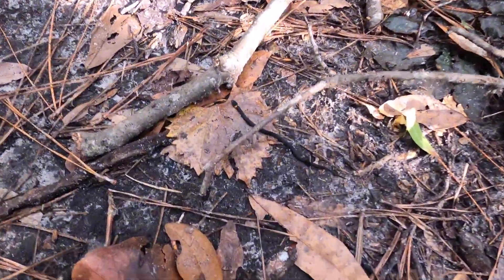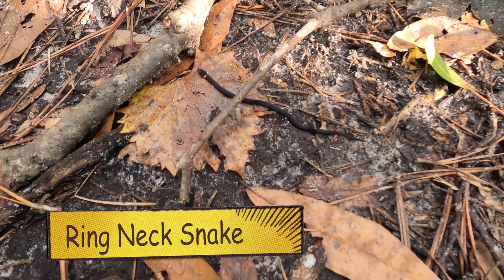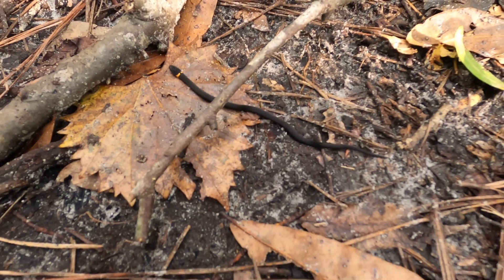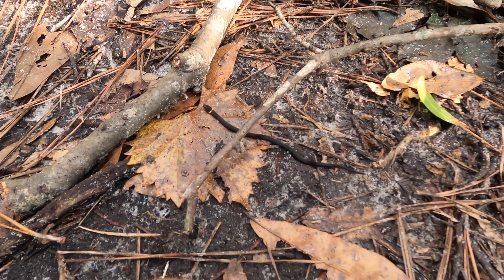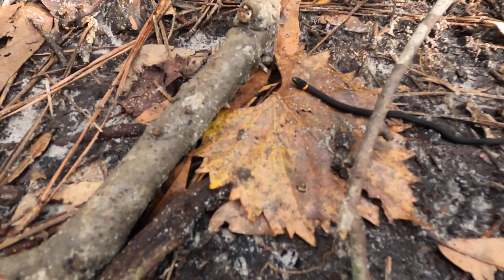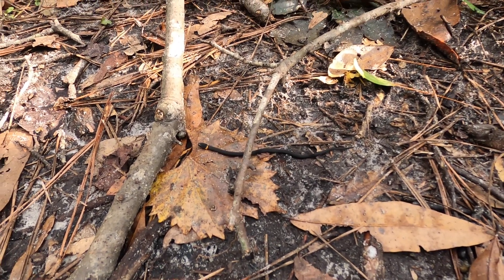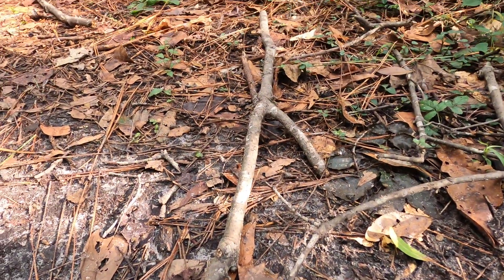We've got the tiniest little ring-neck snake ever, right there. Can you see it? That's how big it is — super tiny. I don't think I've ever seen one this small. We're going to get a few pictures of it and then we're going to be on our way.